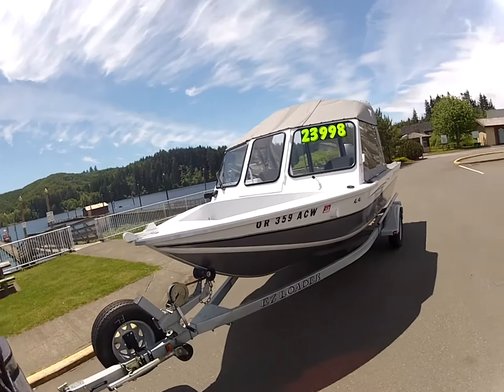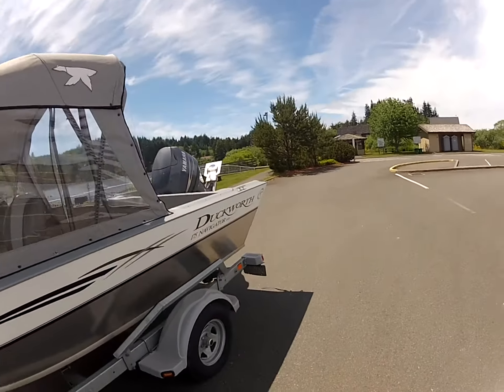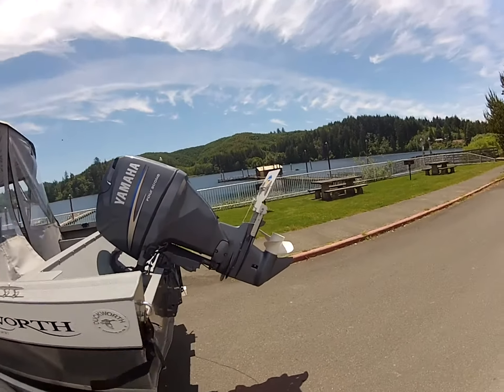Hi, this is Dave Wilson with Wymarina. We're going to be out testing this 2007 Duckworth 175 Navigator Sport with a 90-horse Yamaha four-stroke on it.